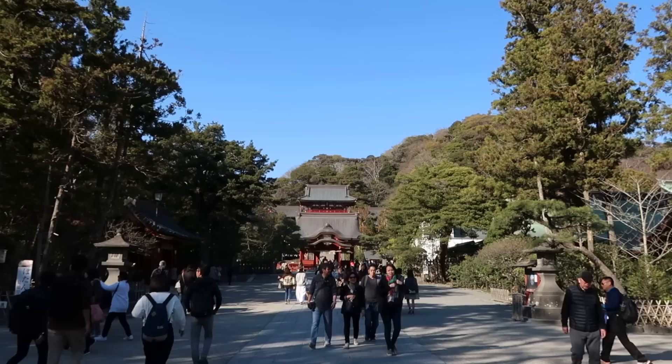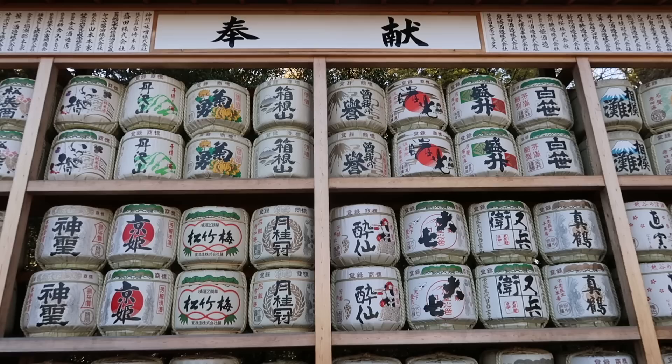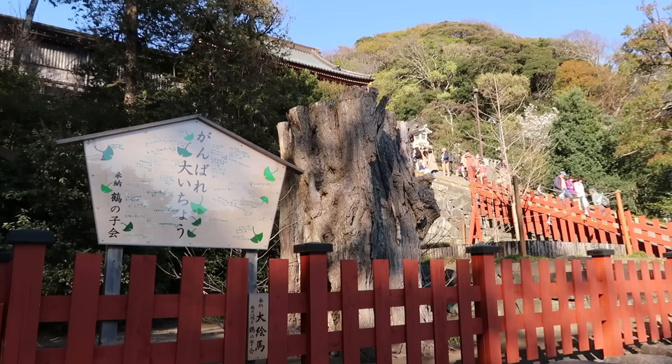I've just finished lunch and now I am heading to the most famous shrine in Kamakura. It is called Tsurugaoka-hachimangu — it's a real mouthful. These are actually shaped like ginkgo leaves because there was a really famous ginkgo tree that was here, but unfortunately due to bad weather, this is all that's left of it.